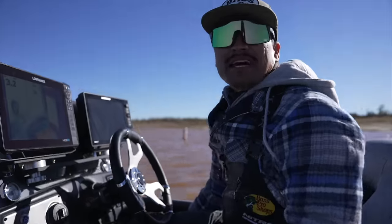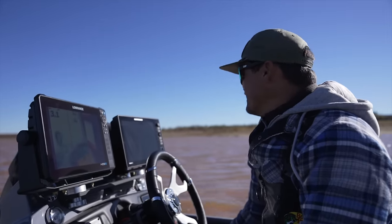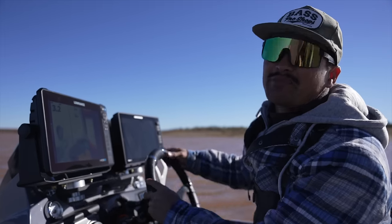Got that nice Texas north wind in December here. Water is really muddy, but I think they'll still bite a swimbait.